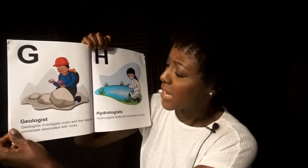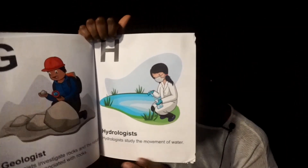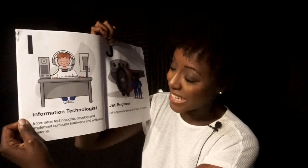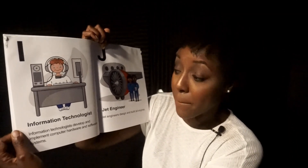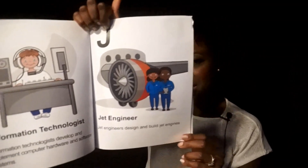G. Geologists. Geologists investigate rocks and the natural processes associated with rocks. H. Hydrologists. Hydrologists study the movement of water. I. Information Technologists. Information technologists develop and implement computer hardware and software systems. J. Jet Engineer. Jet engineers design and build jet engines.